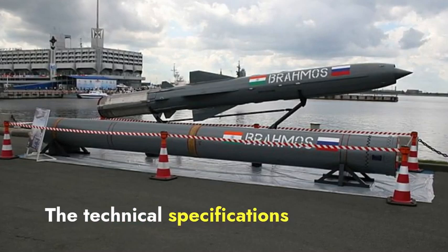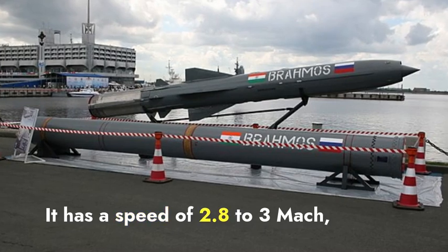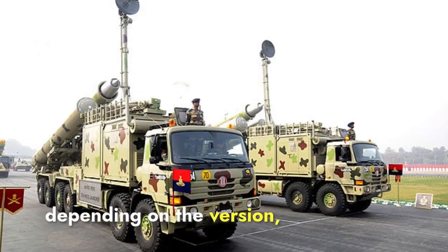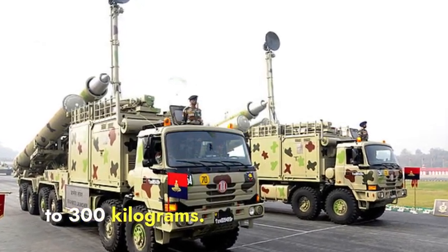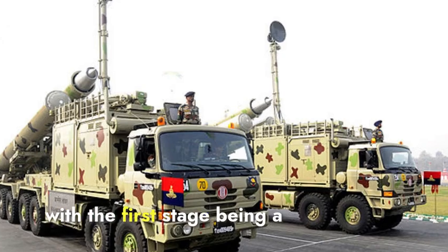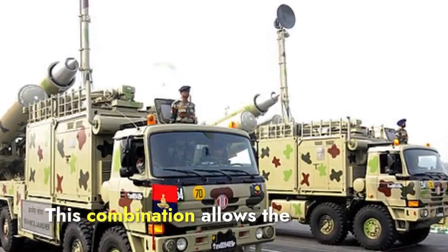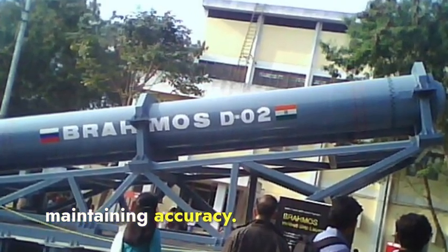The technical specifications of the BrahMos missile are impressive. It has a speed of 2.8 to 3 Mach, a range of 300 to 900 kilometers depending on the version, and can carry a conventional warhead weighing up to 300 kilograms. The missile uses a two-stage propulsion system, with the first stage being a solid propellant booster and the second stage a liquid ramjet. This combination allows the missile to achieve high speeds and long ranges while maintaining accuracy.